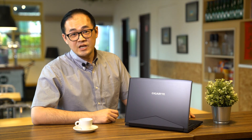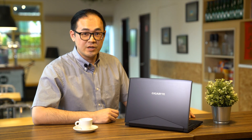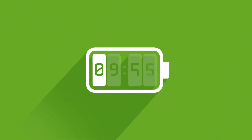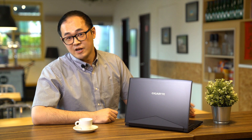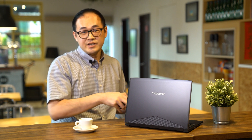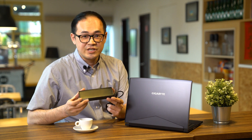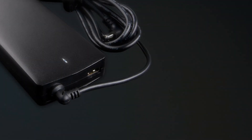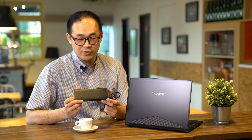The Aero 14 comes with a 94Wh battery that offers hours of creative work and gaming on the go. Furthermore, the specially designed Aero 14 adapter is compact to carry without adding extra bulk, and also functions as an extra USB charge port.